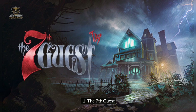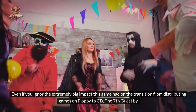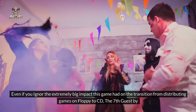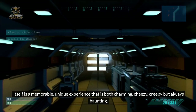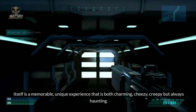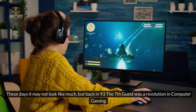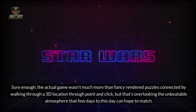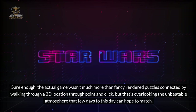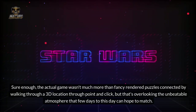Number 1: The Seventh Guest. Even if you aren't aware of the extremely big impact this game had on the transition from distributing games on floppy to CD, The Seventh Guest by itself is a memorable, unique experience that is both charming, cheesy, creepy, but always haunting. These days it may not look like much, but back in '93, The Seventh Guest was a revolution in computer gaming. The actual game wasn't much more than fancy rendered puzzles connected by walking through a 3D location via point-and-click, but that's overlooking the unbeatable atmosphere that few games to this day can hope to match.